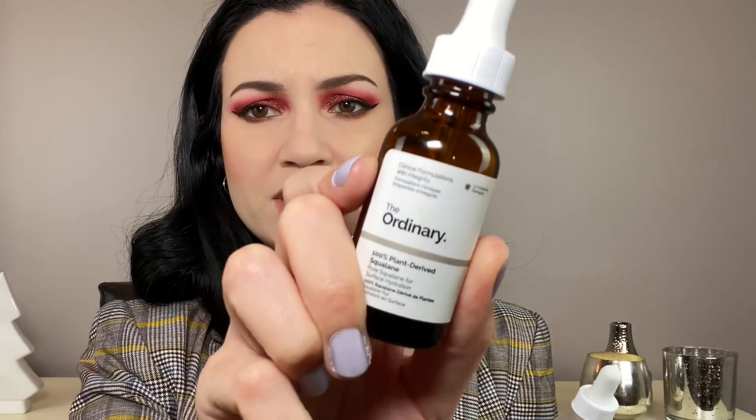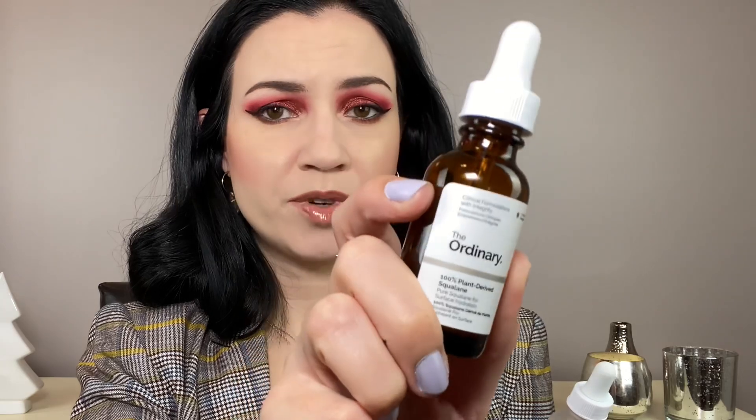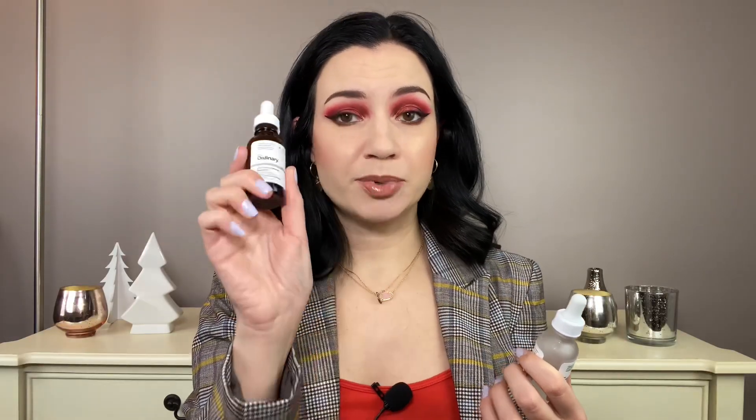This year I have loved squalene and I have repurchased this at least one time. This is the one from The Ordinary and it is absolutely great. It is supposed to be for hydration, so I use this at night after I use my retinol and other serums. I will use this and then a moisturizer on top when my skin is feeling really, really dry, and sometimes I have even mixed it in with my morning moisturizer if my skin is super dry.